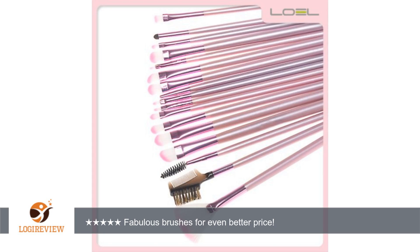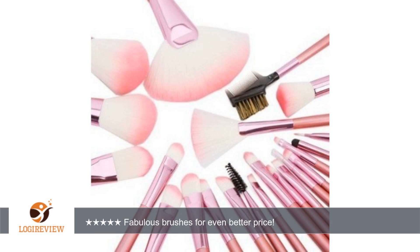The barrels are longer than standard brush barrels, but very comfortable in the hand. They pick up shadows easily, and applying makeup is pretty flawless with this set. For the price, it's almost a steal.